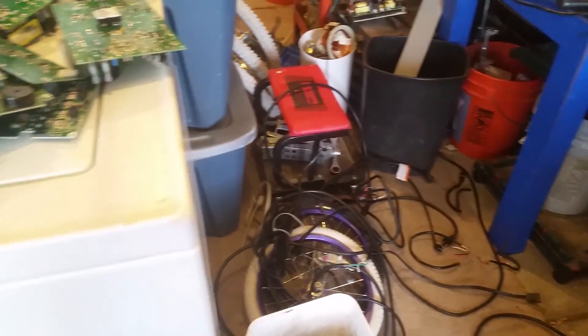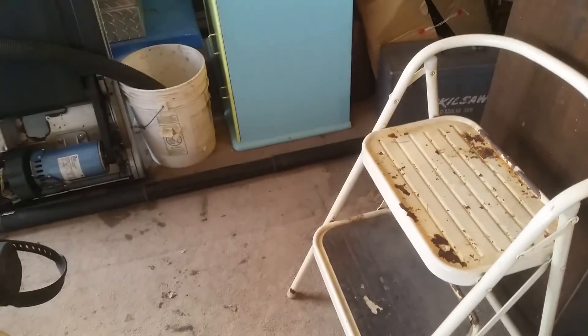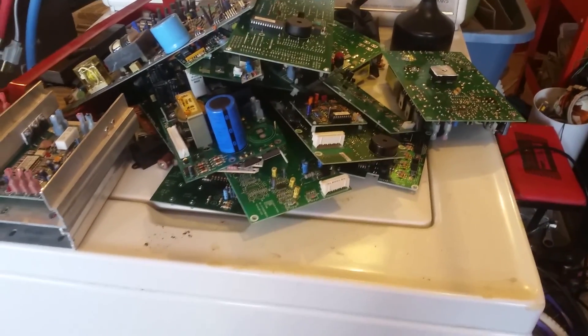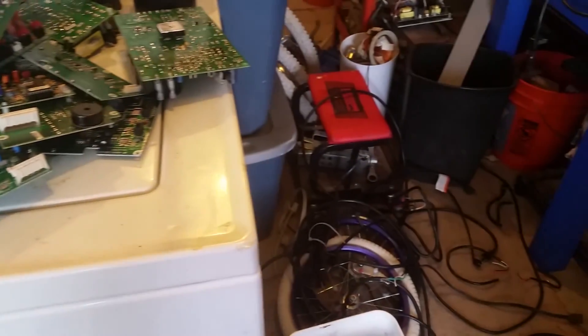This weekend will be devoted to getting these circuit boards sorted out, getting everything organized and clean. I'm gonna try and run a load of the more expensive stuff instead of just a big trailer of cheap stuff.